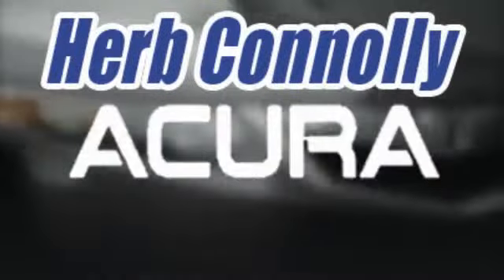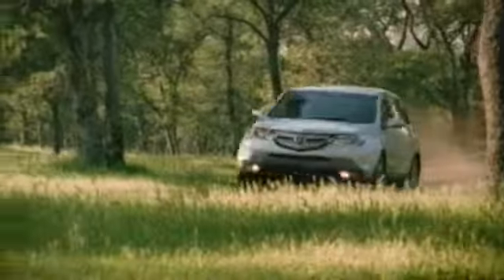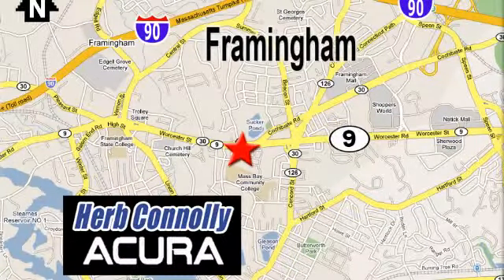Herb Connelly Acura — meeting and exceeding expectations one customer at a time. Stop in today. We're conveniently located at 500 Worcester Road, Route 9 in Framingham, Massachusetts.